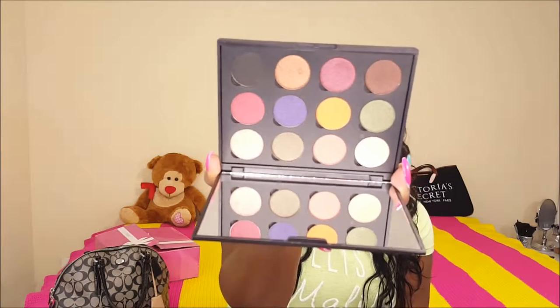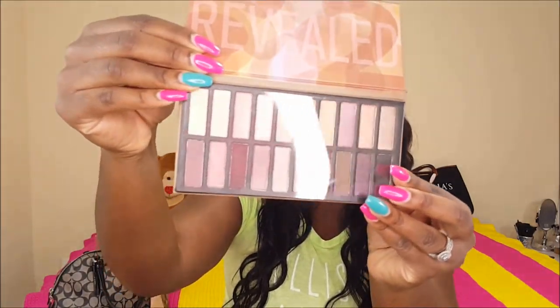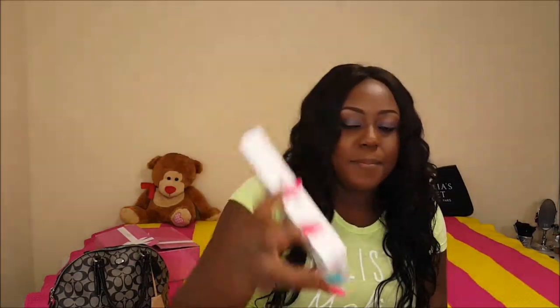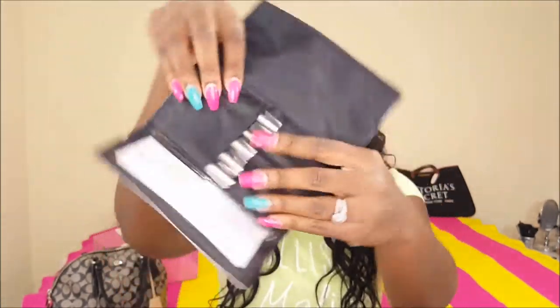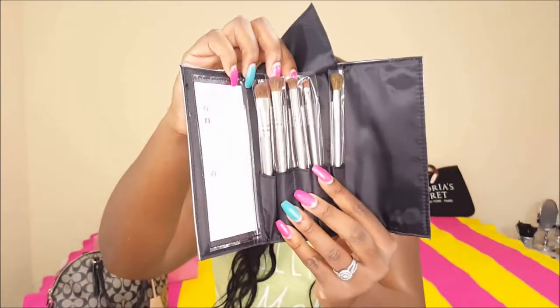The next thing I got was this Fall Festival palette. They bubble-wrap the actual product, push it in its box, and then bubble-wrap the box — it's phenomenal. I used it already in one of my videos so you guys know what it looks like. I also got the Reveal 2 palette — I haven't used this yet. The next thing is this Smoky Eyes brush set. The packaging is nice and gray, and when you open it up, it tells you what each brush is and what it's used for.